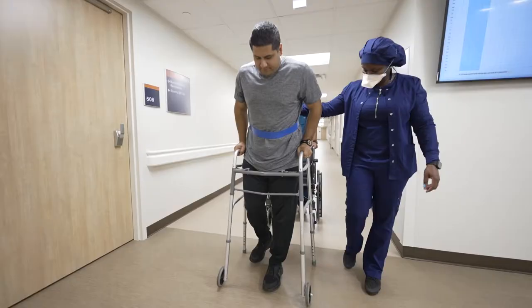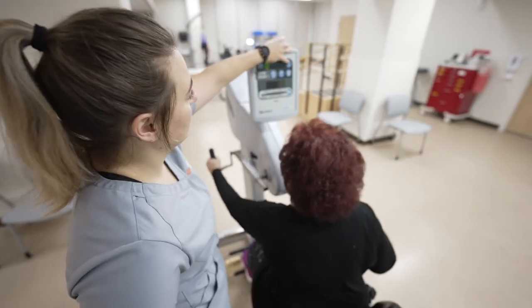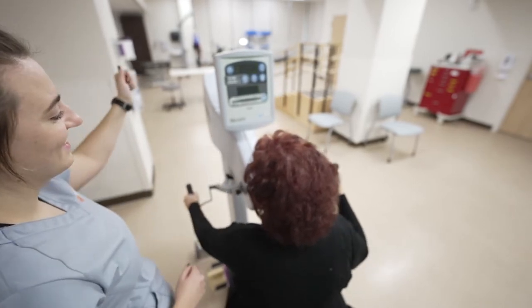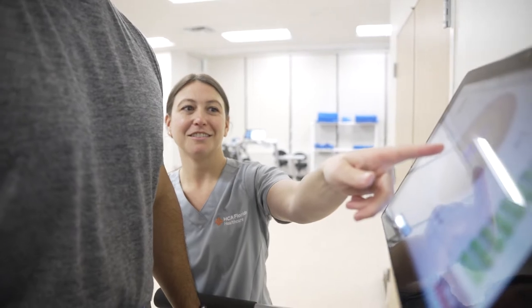Our team of clinicians, including physical medicine and rehabilitation doctors, nurses, as well as physical, occupational, and speech therapists, work with the latest technology and equipment to bring the highest levels of specialty treatments to our patients.